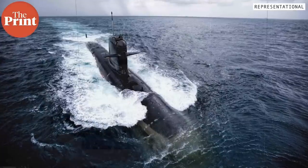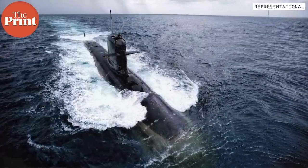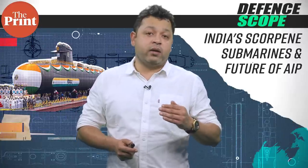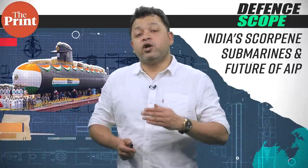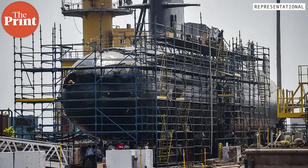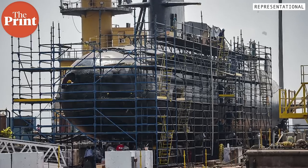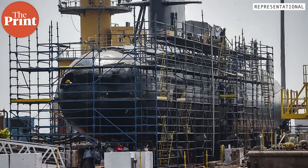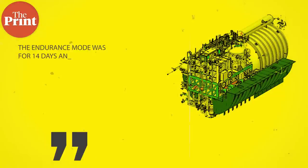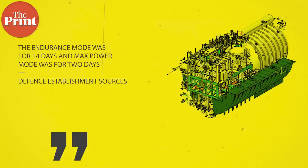As per the original plan, the last two of the Scorpene-class submarines were to have indigenous AIP technology, but late development meant that the plan had to be tweaked to ensure AIP fitment during the refit stage. It was in March 2021 that DRDO completed the first full-fledged test of the AIP on land. Sources had then told The Print that the endurance mode was for 14 days and the max power mode was for 2 days.